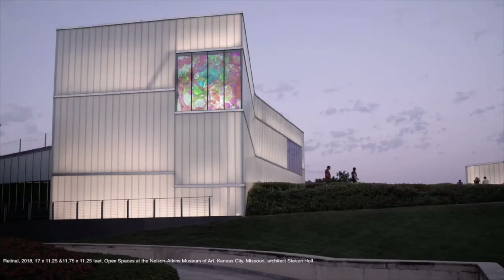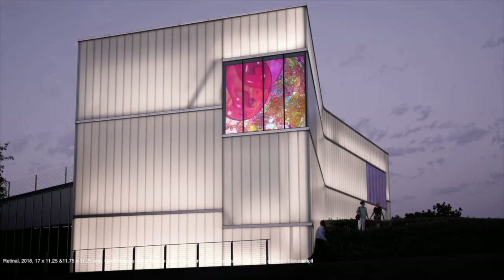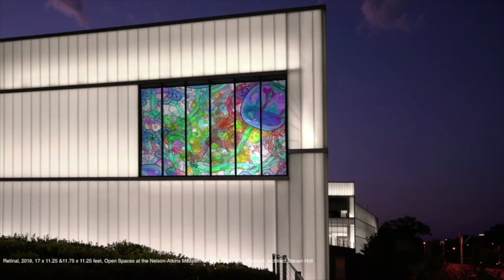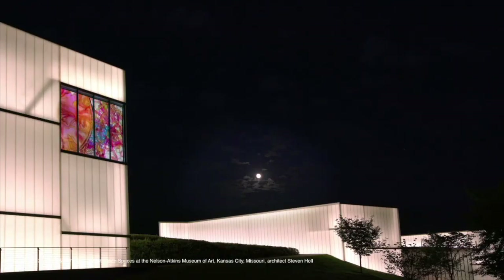This is in Kansas City at Open Spaces. The architect Steven Holl calls his windows lenses, so I thought I'd make these kind of retinal shapes — like the retina on your eyeball, sort of a play on that. This building is illuminated from the inside at night, so I had to take extra steps to make sure the projection was going to be as bright as the building, otherwise it would just kind of die.